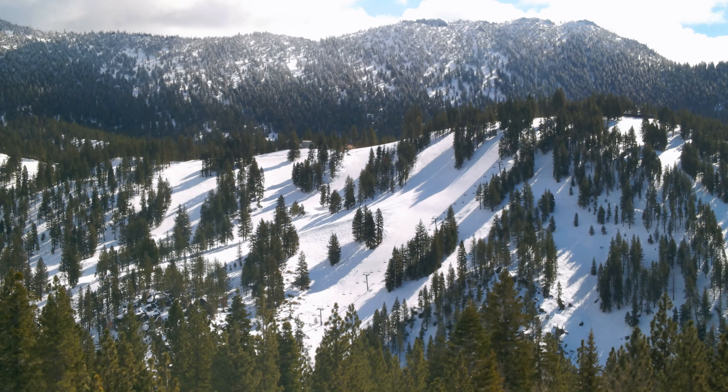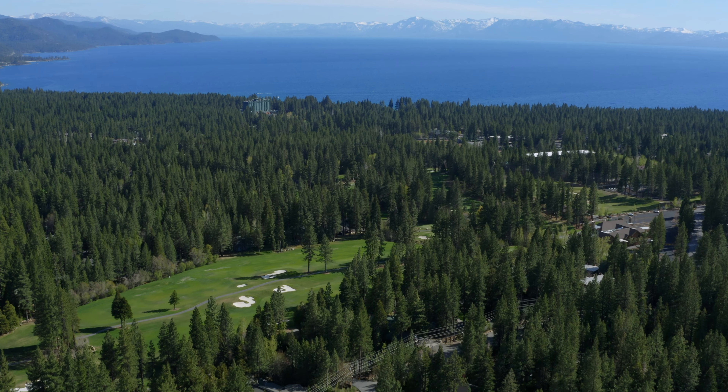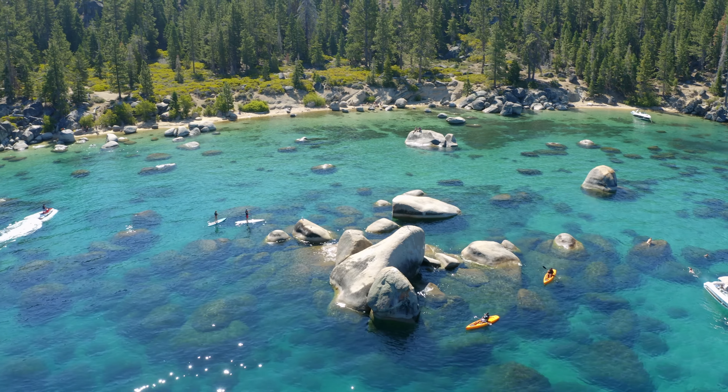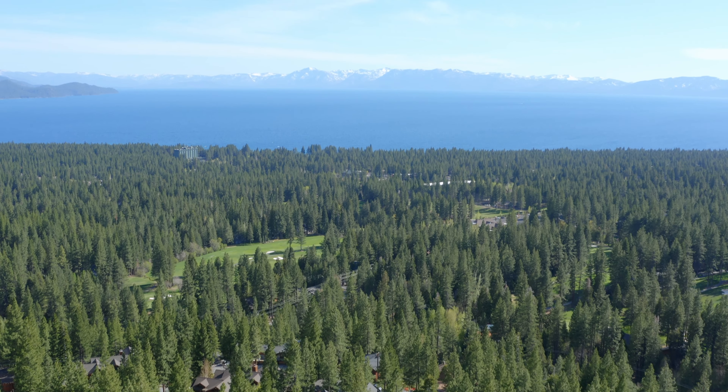Located just two minutes to the Diamond Peak Ski Resort, one mile to the Incline Village Championship Golf Course and two and a half miles away from the legendary Incline beaches, 559 Alpine View is perfectly located as your luxurious base camp to an idyllic Tahoe lifestyle.